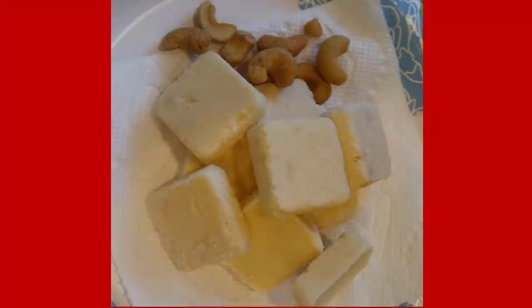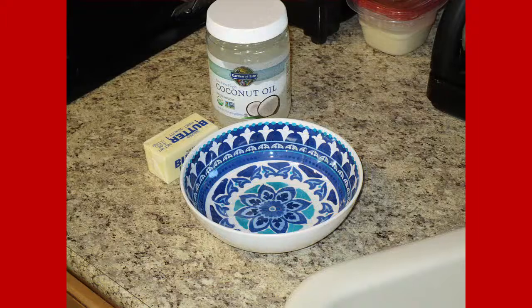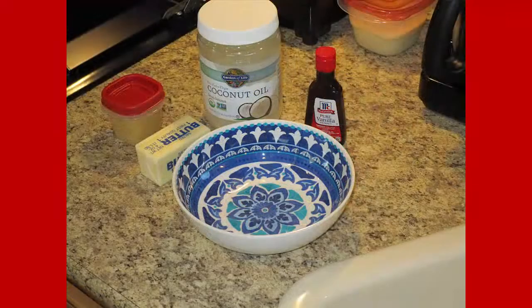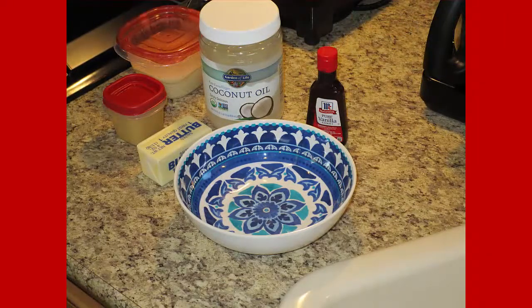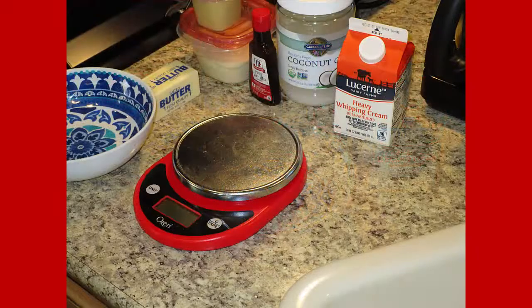Hi everyone, this is PhD Natural Me, and today I'm sharing my vanilla macadamia nut coconut fat bombs. I'm going to go through the ingredients: I have butter, coconut oil, vanilla extract, macadamia nut butter, coconut butter, heavy cream, and my scale.